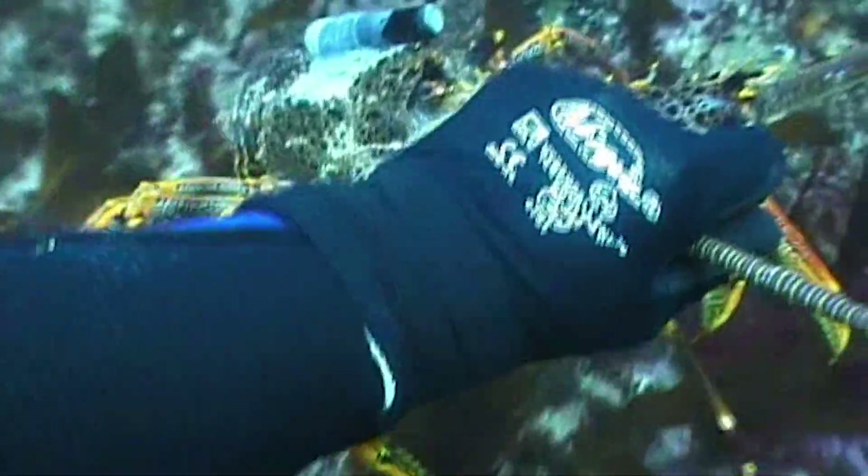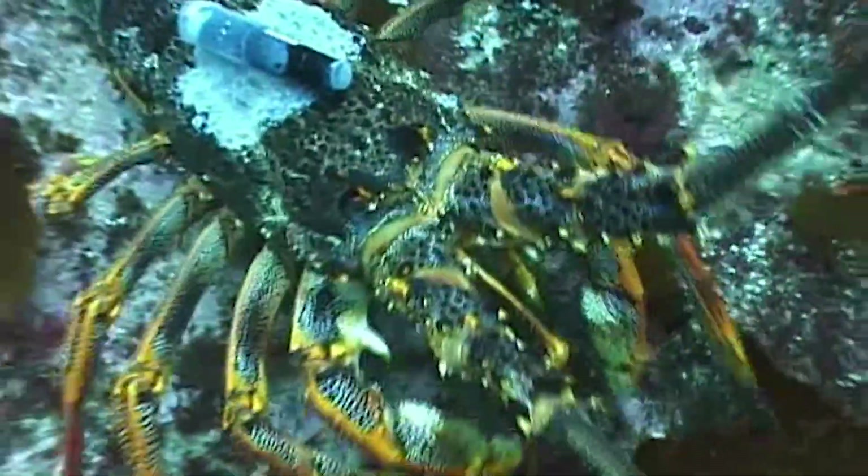We've looked at ways of rebuilding the number of predators on the reef, and we've shown that if we can rebuild and have healthy numbers of predators in the kelp beds in the first instance, we're much more able to keep a lid on the urchin populations.